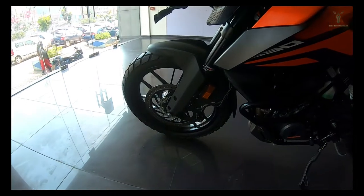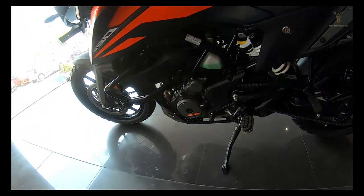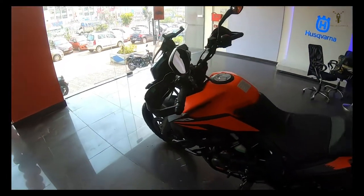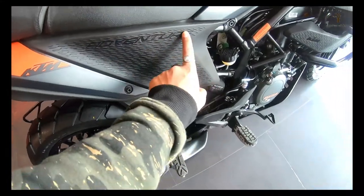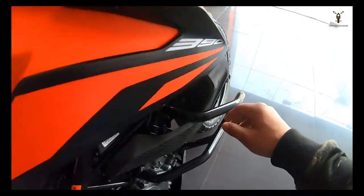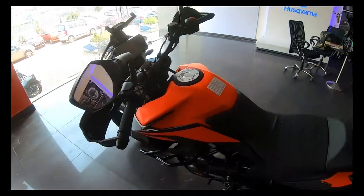This is the WP Apex suspension with dual disc brakes. The performance is similar to the Duke 390 with 43.5 bhp of power and 37 Nm of torque. You can see the Adventure engraving and the 390 badging. The fuel tank is about 14.5 litres, which is huge.